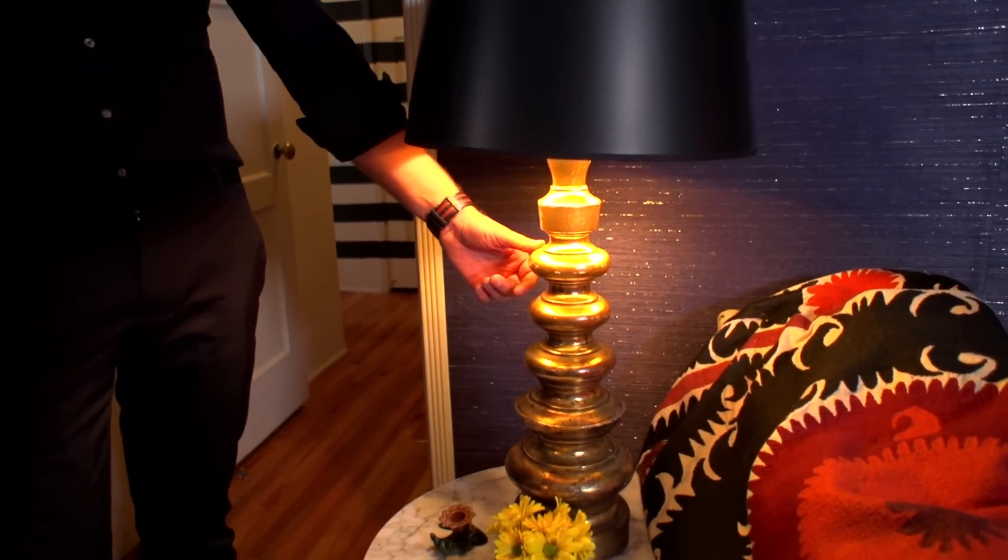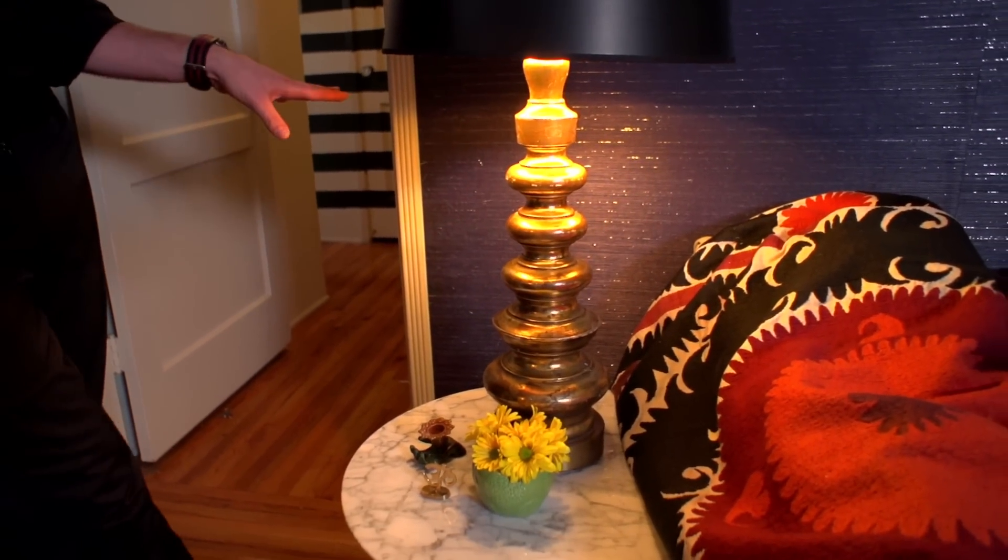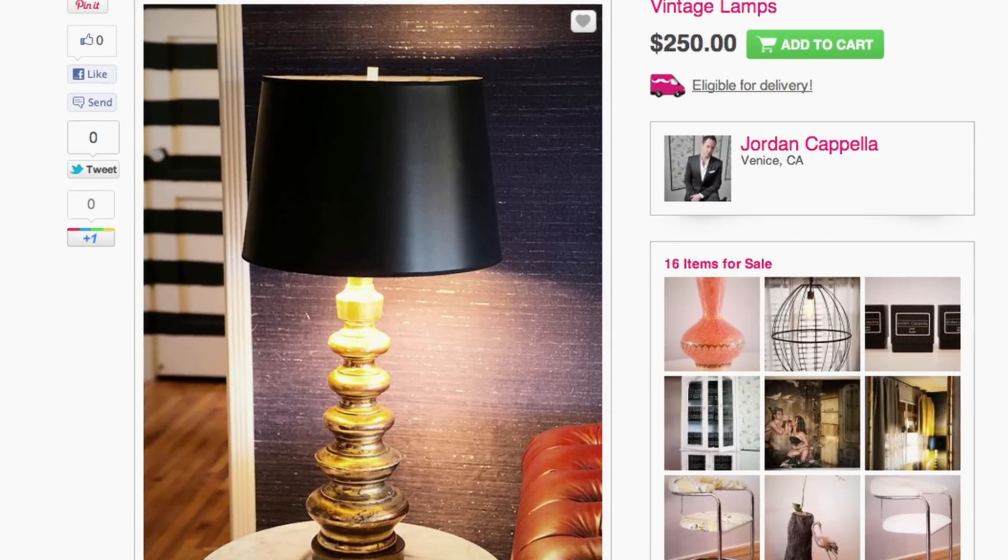I've got a pair of vintage lamps — these are probably from the 50s, I would say. I've tried to sell pieces on eBay; it never really worked for me. Craigslist — not really my clientele.